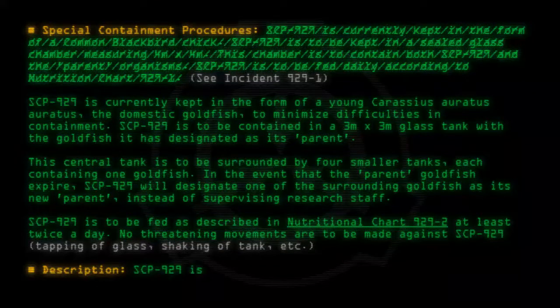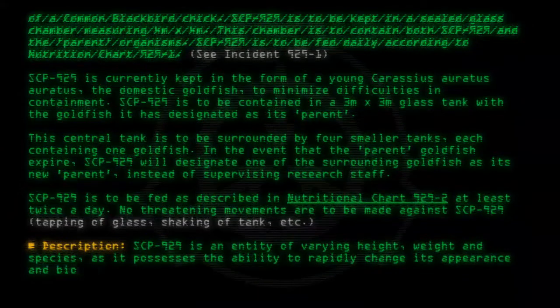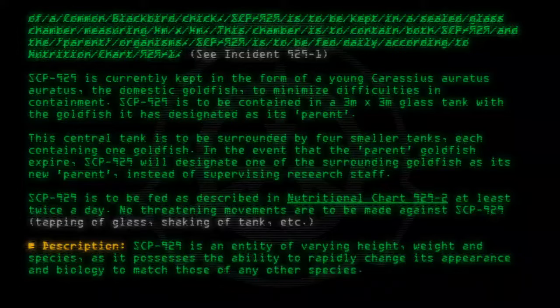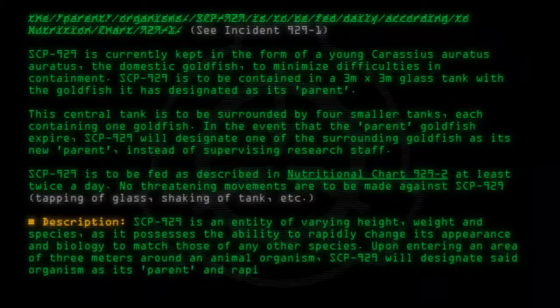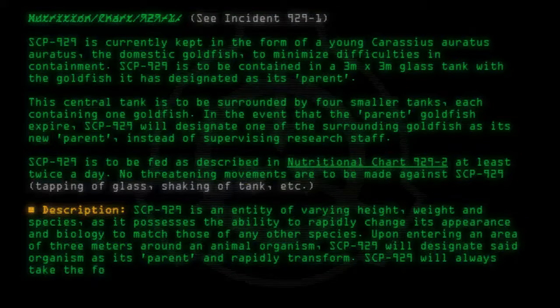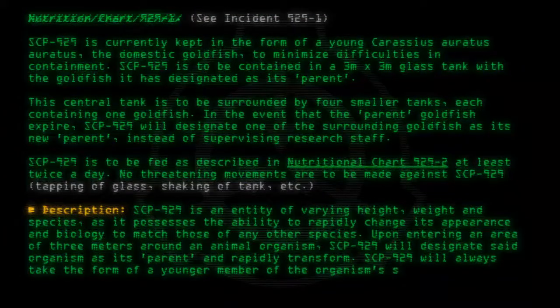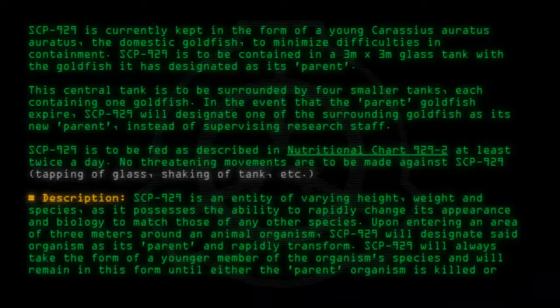SCP-929 is an entity of varying height, weight, and species, as it possesses the ability to rapidly change its appearance and biology to match those of any other species. Upon entering an area of 3 meters around an animal organism, SCP-929 will designate said organism as its parent and rapidly transform. SCP-929 will always take the form of a younger member of the organism's species, and will remain in this form until either the parent organism is killed or hostilities are engaged against SCP-929.